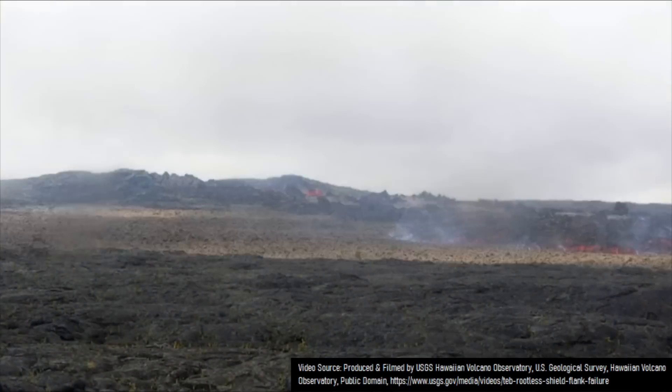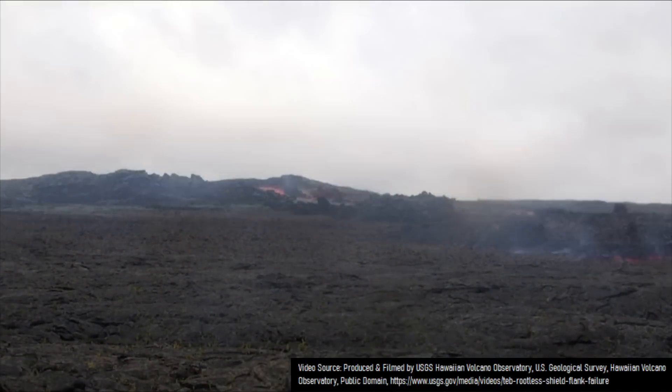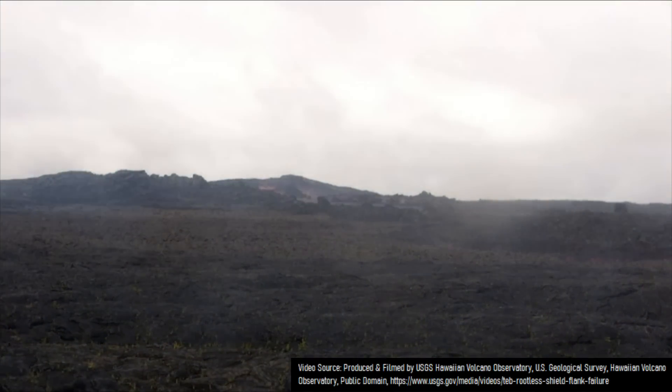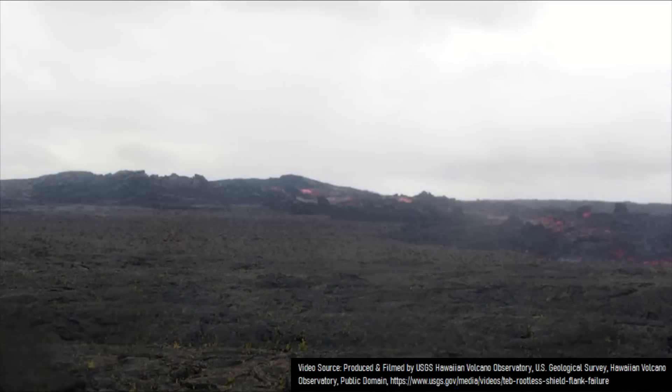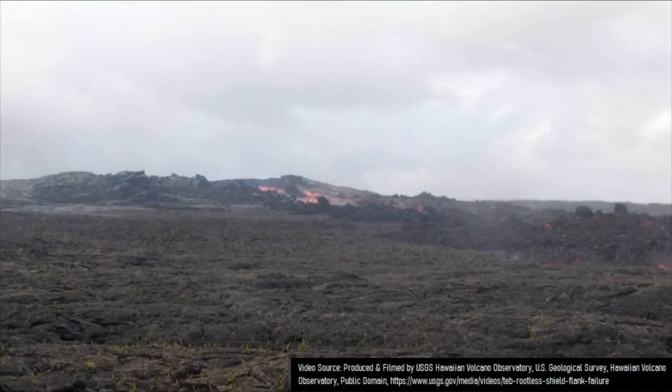After all, it has gentle slopes, an active vent in its center, and emits numerous flows of lava. However, this vent is instead a sort of geologic oddity, as it is not a secondary shield volcano, but rather referred to as a sort of fake shield volcano known as a rootless shield.